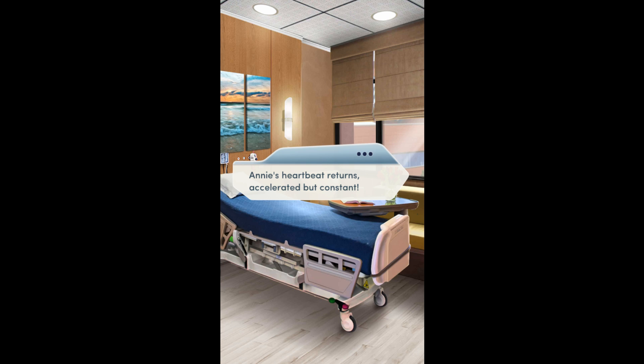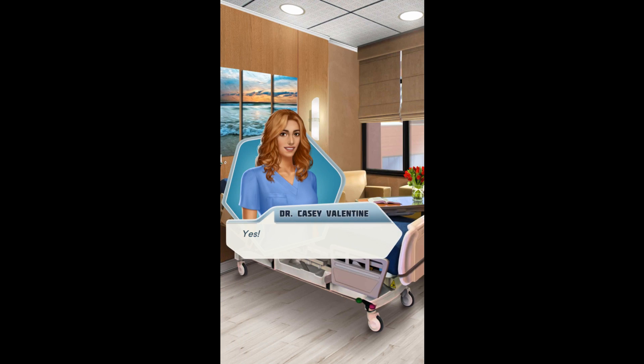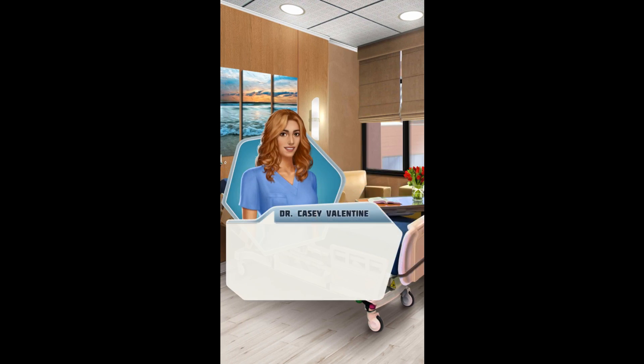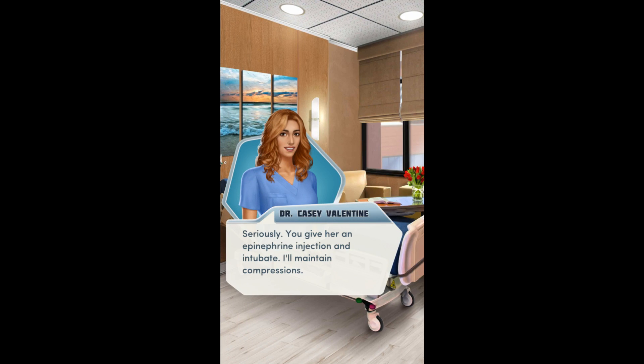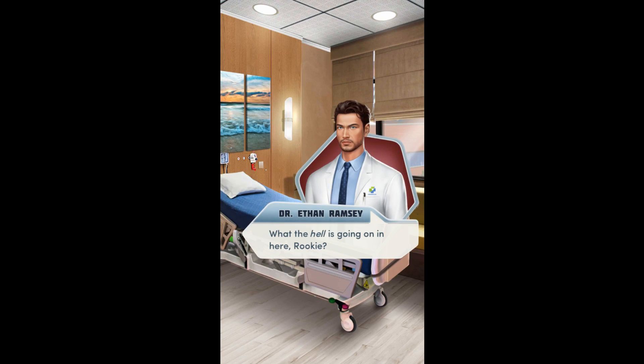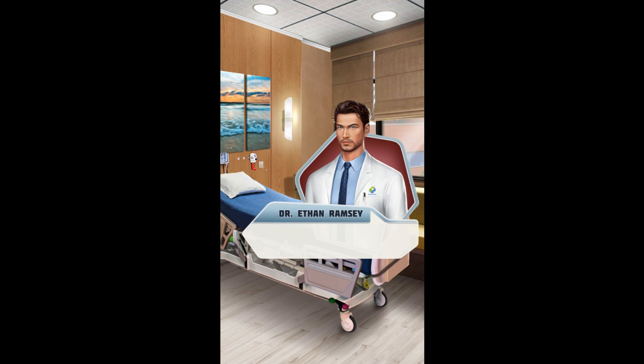Annie's heartbeat returns, accelerated but constant. You give her an epinephrine injection and intubate. I'll maintain compressions. Jackie nods, moving quickly to retrieve the epinephrine. You continue your compressions. What in the hell is going on here, rookie?